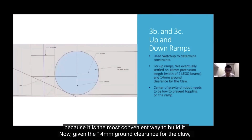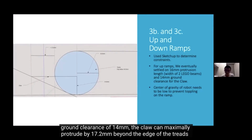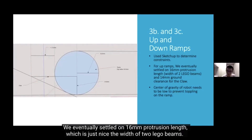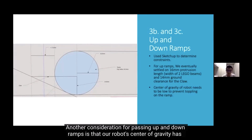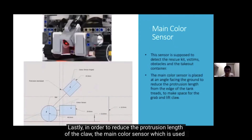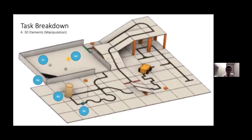Given the 14 mm ground clearance for the claw, we input the dimensions of key robot parts into SketchUp and found that at 14 mm clearance, the claw can maximally protrude 17.2 mm beyond the edge of the tracks, or else it will hit the ramp before the robot tracks even move up. We settled on 16 mm protrusion length, which is exactly the width of two Lego beams. The robot's center of gravity also needs to be as low as possible to prevent tipping on ramps. To reduce the protrusion length of the claw, the main color sensor used to detect objects is attached at an angle.